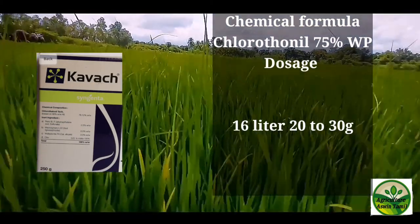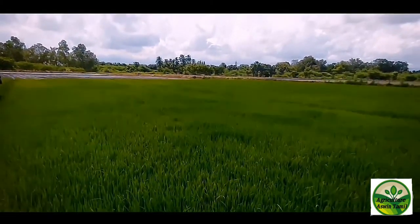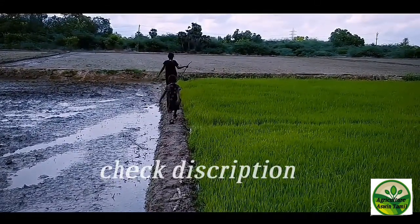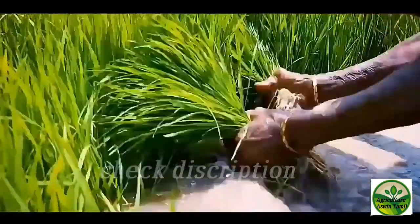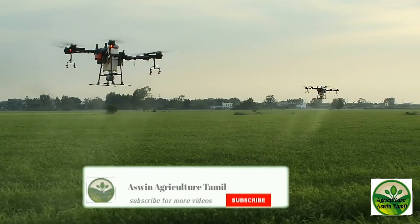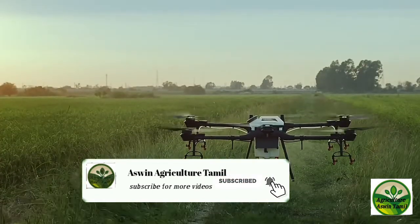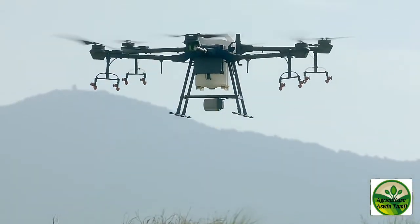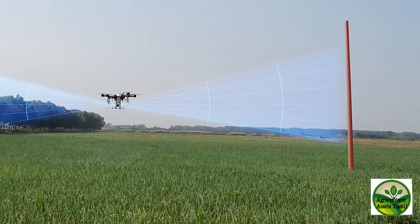We use these chemicals to protect our tomatoes. At the starting stage, we already use 20 grams. When the plant is at a small size, use 15 to 20 grams.